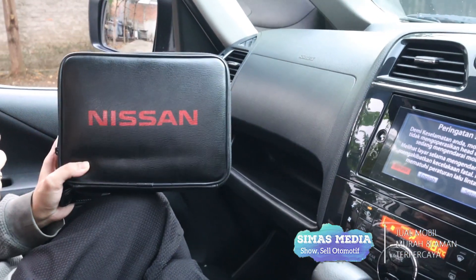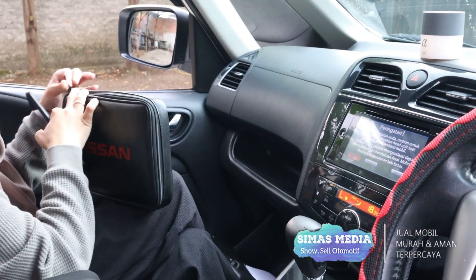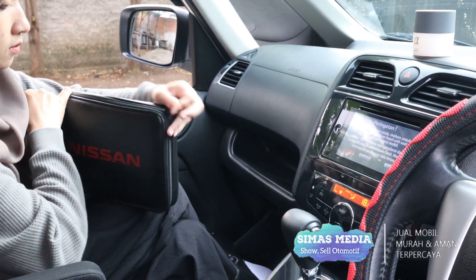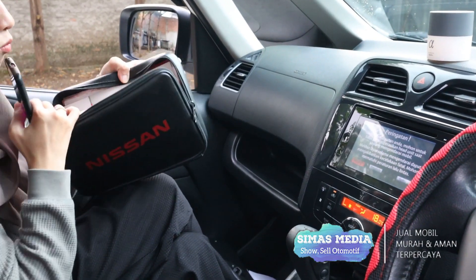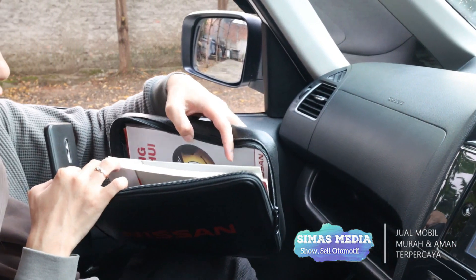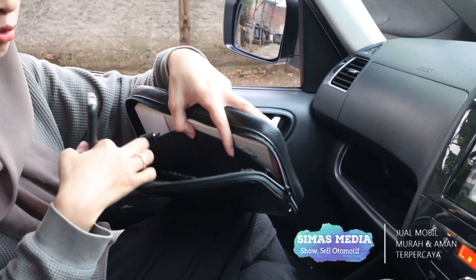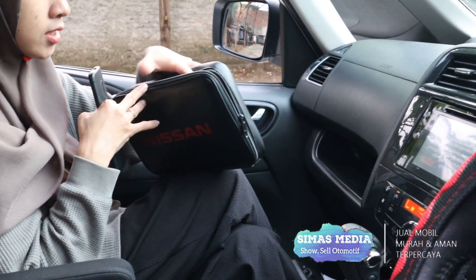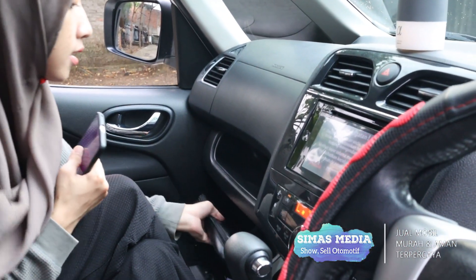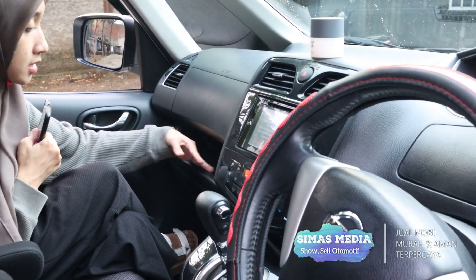Di dalam laci terdapat buku-buku Nissan yang komplit, ada buku panduan semuanya sudah lengkap, dan ada remote yang terhubung untuk koneksi dari head unit-nya. Selain itu ada sedikit space untuk menaruh beberapa barang kecil.